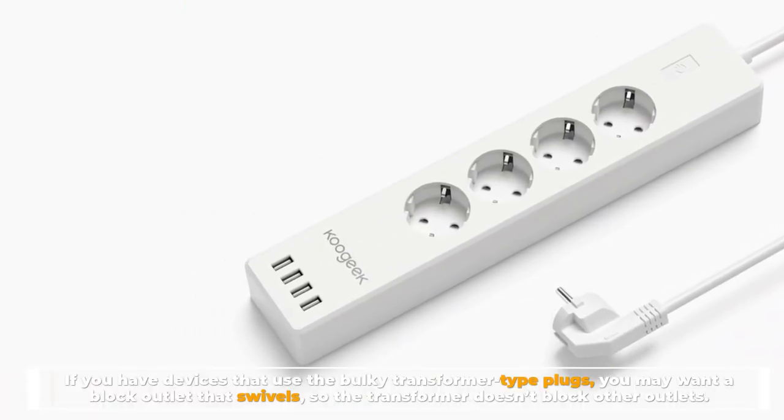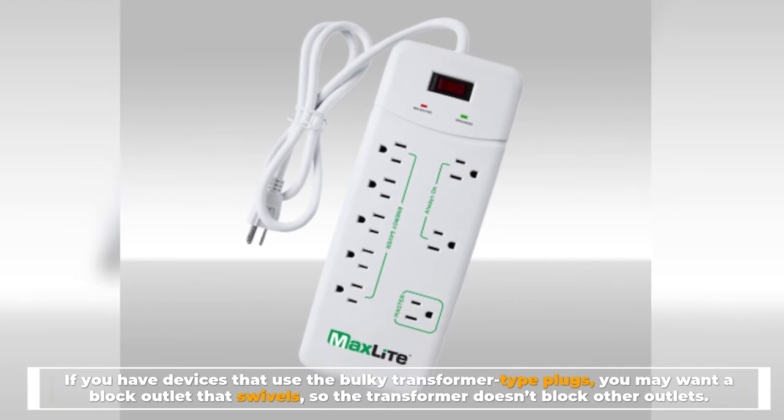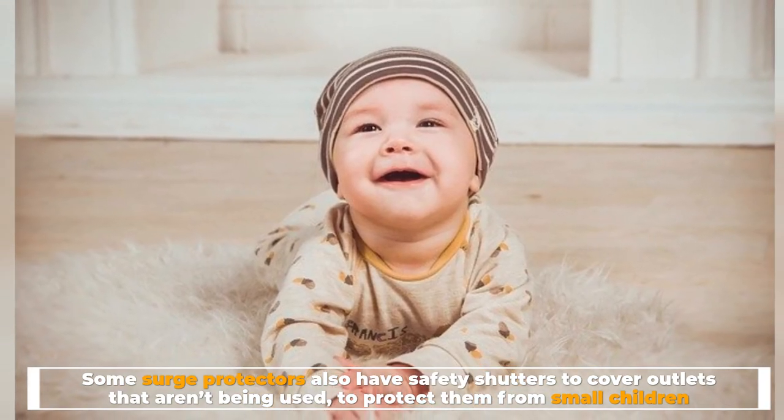If you have devices that use the bulky transformer type plugs, you may want a block outlet that swivels so the transformer doesn't block other outlets. Some surge protectors also have safety shutters to cover outlets that aren't being used, to protect them from small children.